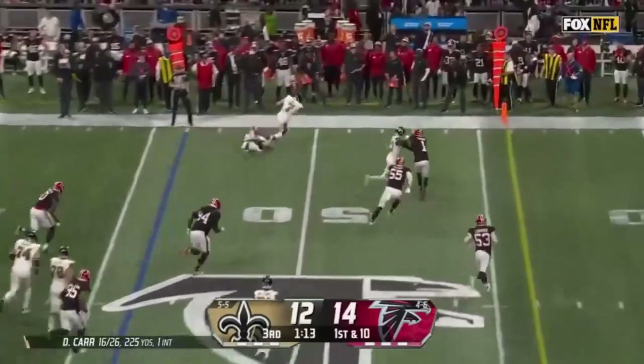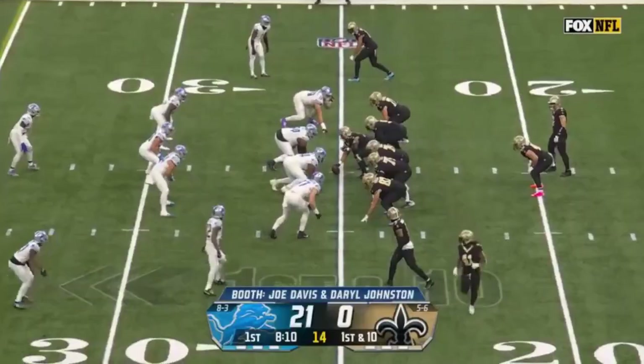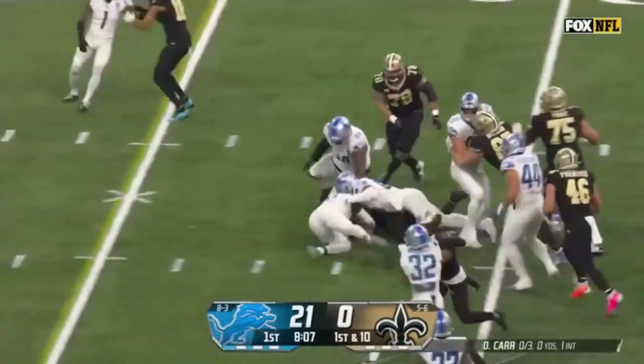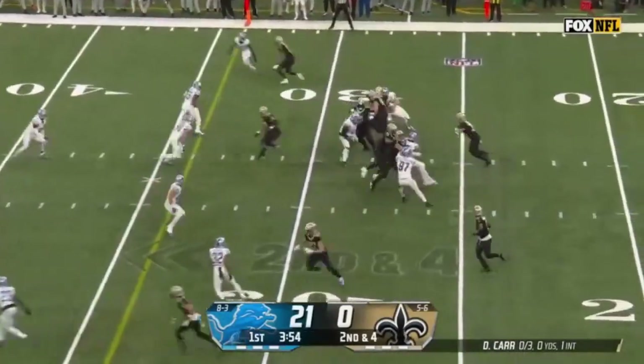Taysom Hill out of the backfield on the first play of this drive, cuts it upfield, lowers the shoulder and gets him. Hill ready to take this snap from the 25-yard line. Hill coming left side on his first touch. Average has been excellent so far too.